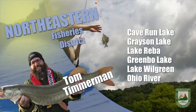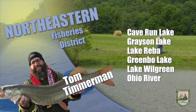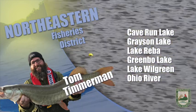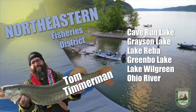For largemouth bass, you're looking at a summer pattern. Fish the deeper ends of weed beds and main lake points. Use plastic lures, fish slow through the day, and speed it up and move a little bit shallower at dusk.